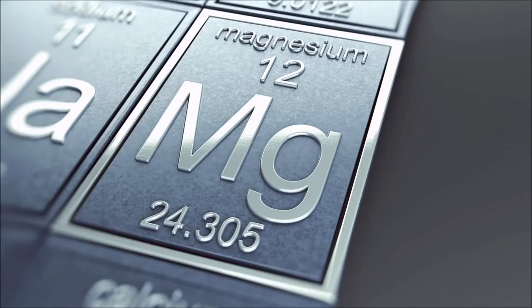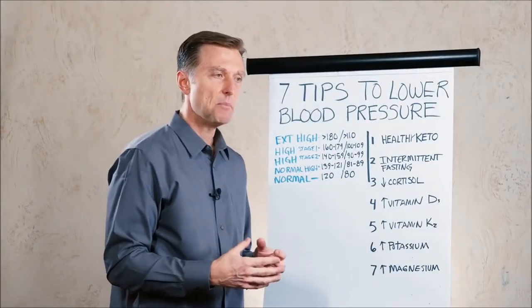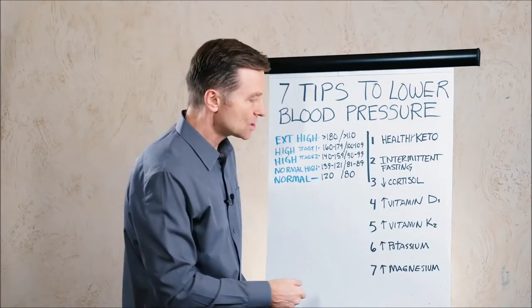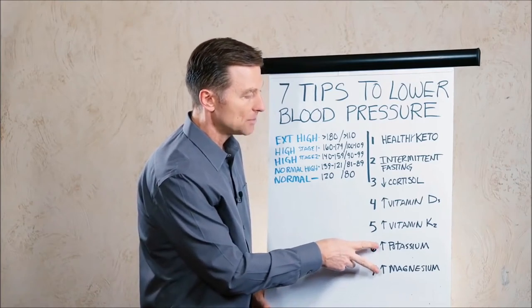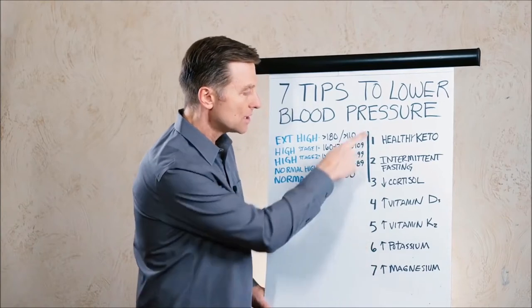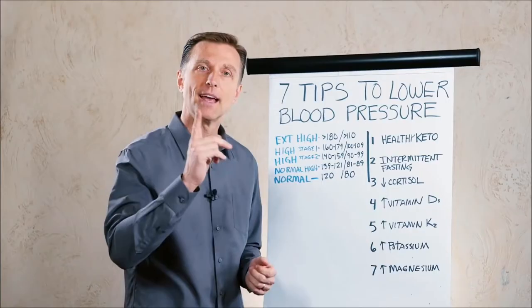The last tip is increasing magnesium. If you're deficient in magnesium, your muscular system — including the muscles within the vascular system — are going to be tight and blood pressure is going to go up. It just so happens that the foods high in magnesium are also high in potassium, like leafy green vegetables. So these are the seven things you can do to lower your blood pressure. Thanks for watching.